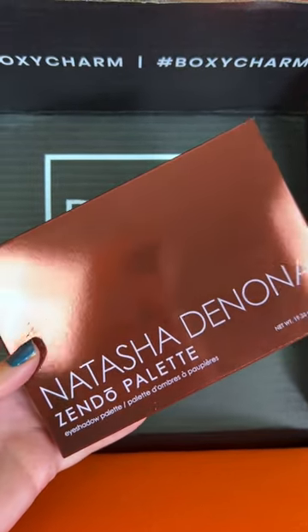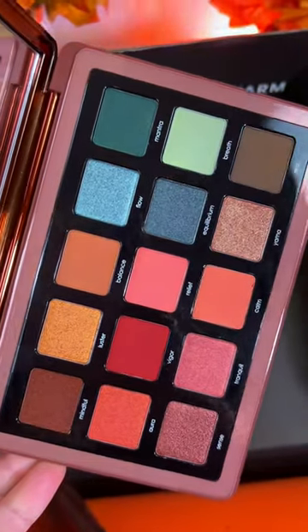And last but not least, we have a Natasha Denona. This is the Zendo Palette. She is beautiful.